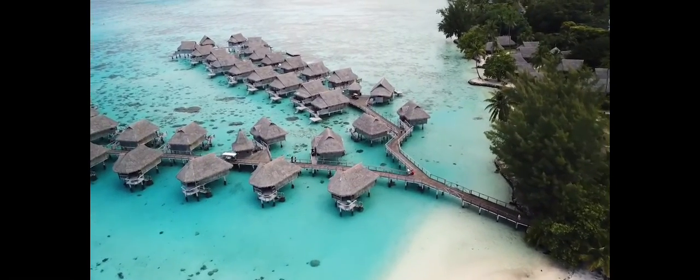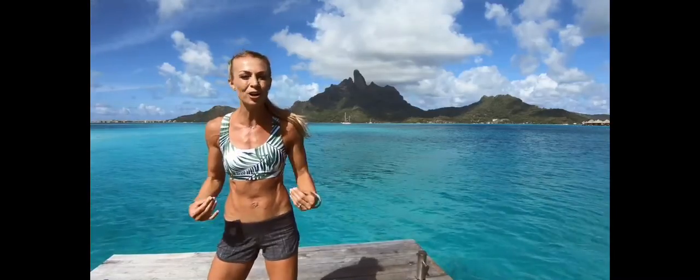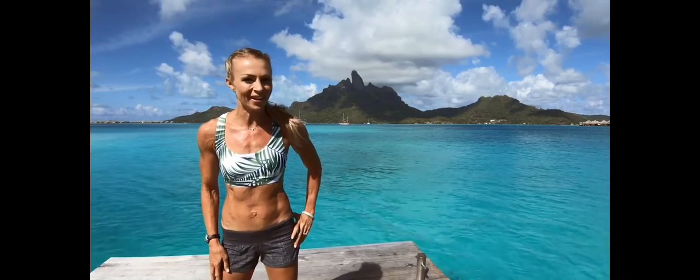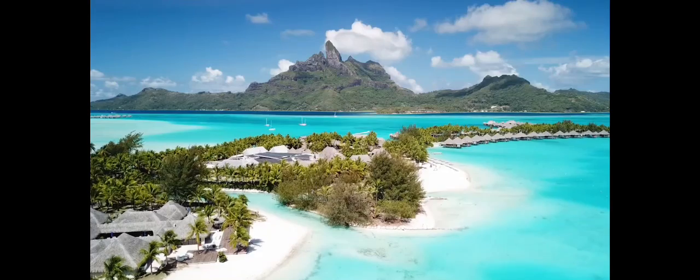We are going to focus on shedding any unwanted pounds, toning the entire body, and building up your strength. So let's get you that beach body in this French Polynesia Beach Boot Camp Series.